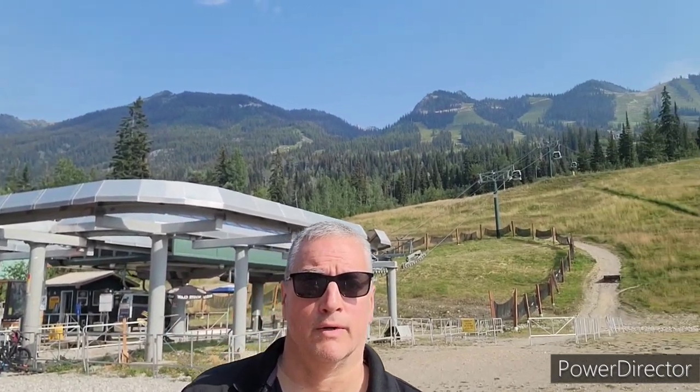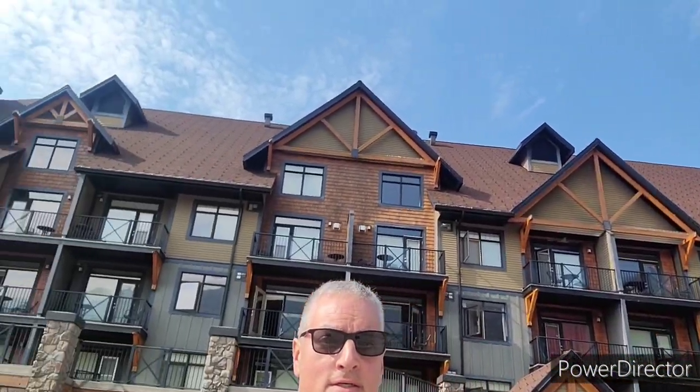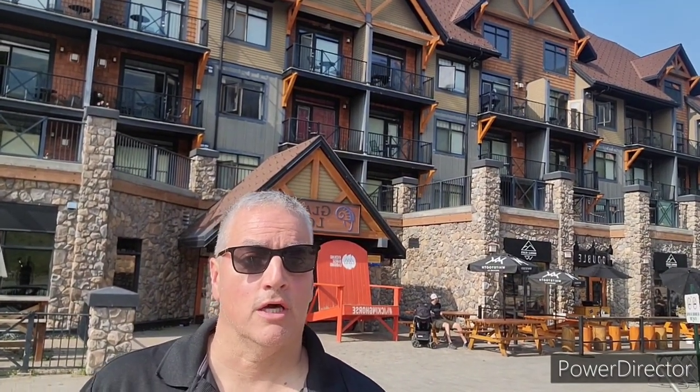Here we are at the Kicking Horse Mountain Gondola, located near the town of Golden, BC. This gondola takes you 7,700 feet up the mountain with nice views — you can hike up there and there's even a restaurant up there. Here's the station and the actual gondola going up the hill. Interestingly, it's located right next to the Glacier Mountaineer Lodge, which is the hotel I'm staying at.